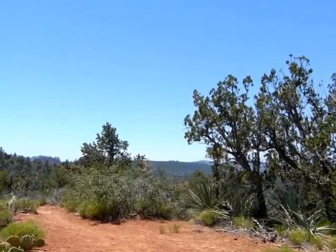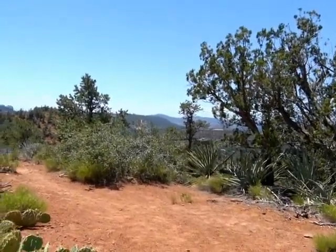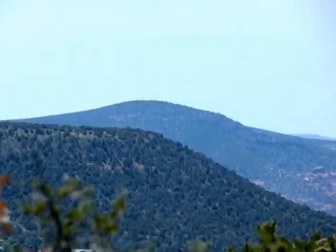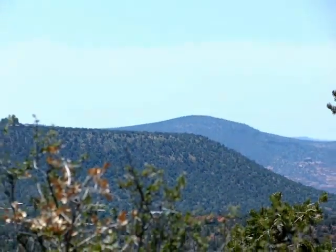I will stop on the way there. Oh, you can see the smoke — I'll zoom in and see if you can see the smoke. I'll stop at the Sunset Point Vista and take some pictures of the fire from there.